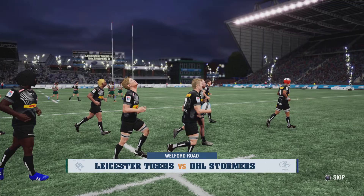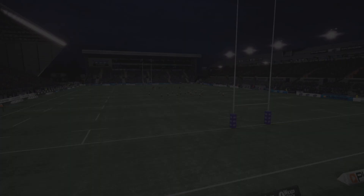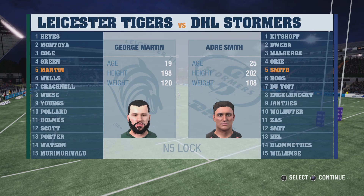Let us get to the end of this competition. These two teams are pretty evenly matched and it could easily go either way. With me on commentary is Justin Marshall. The teams are both looking good, Justin. The field is in immaculate condition — the groundsmen have done their job very well.